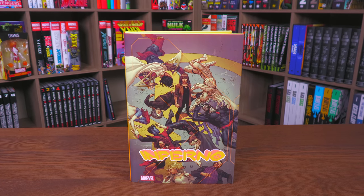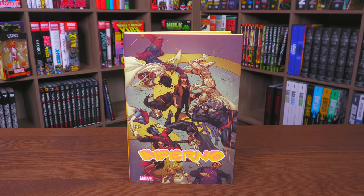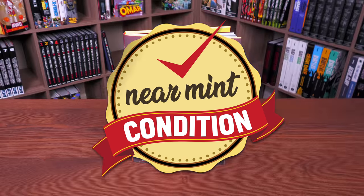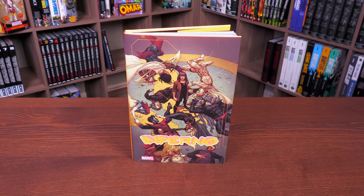It's finally here — my overview of the Inferno deluxe hardcover from Marvel Comics, so please stay tuned. A huge thank you to David Gabriel and the fine folks at Marvel for sending us an advanced copy of this deluxe hardcover.